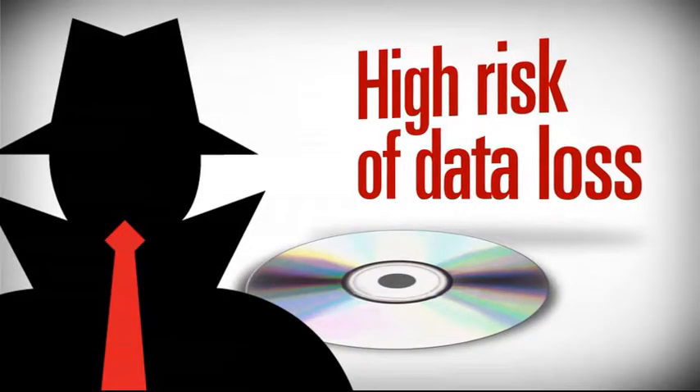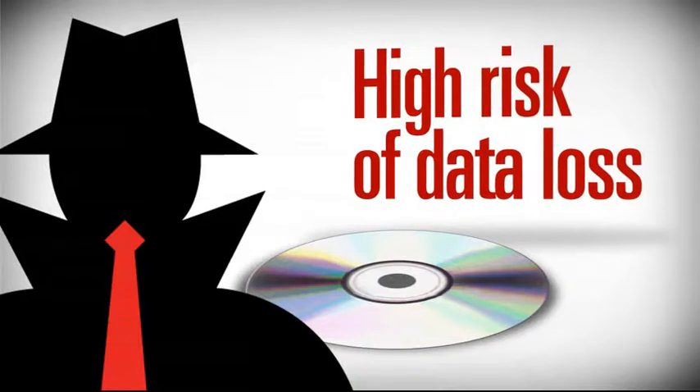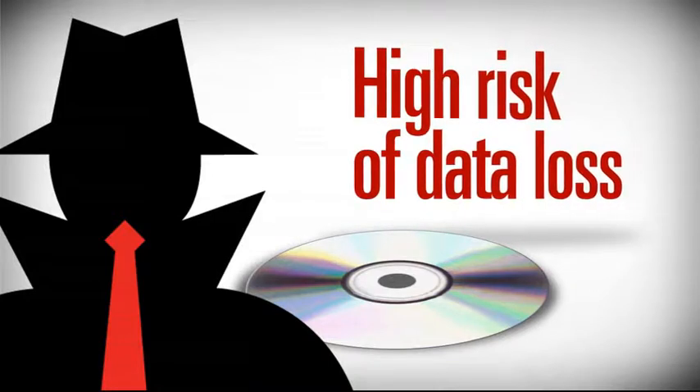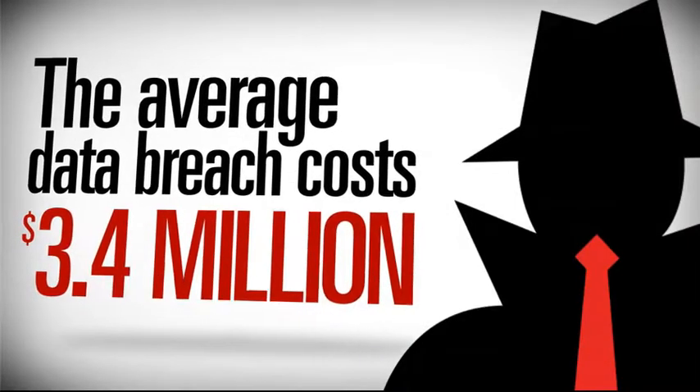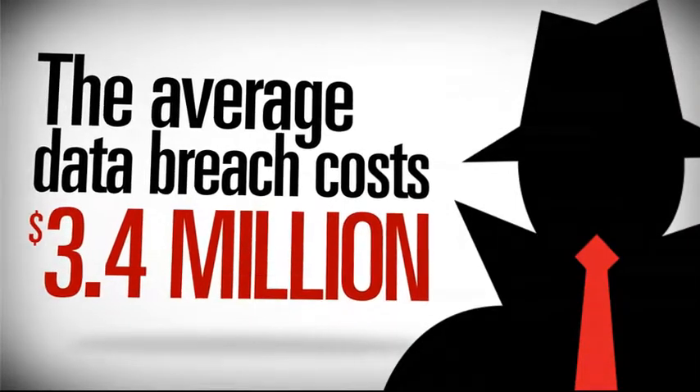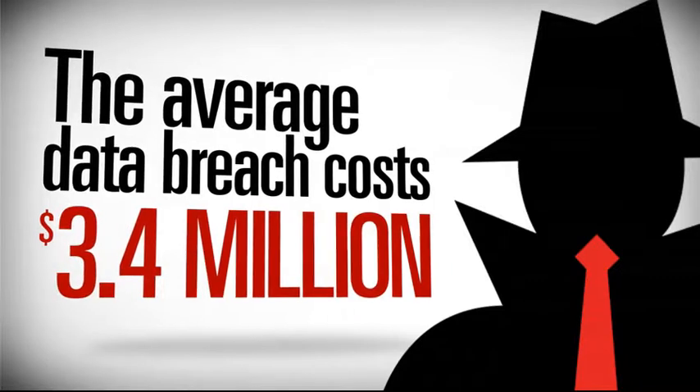Using unprotected storage devices puts your important information at risk. Without adequate data security, confidential information can easily get into the wrong hands. In fact, the average data breach costs companies $3.4 million. Can you afford to lose your sensitive information?